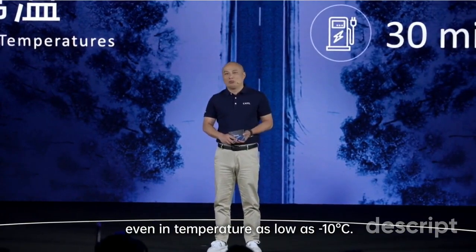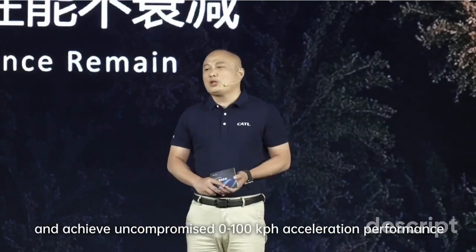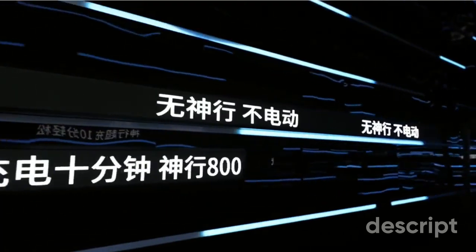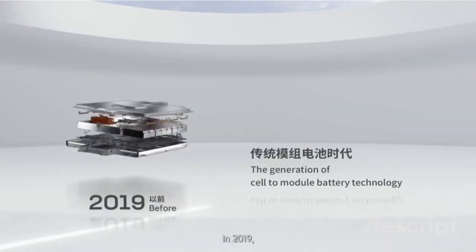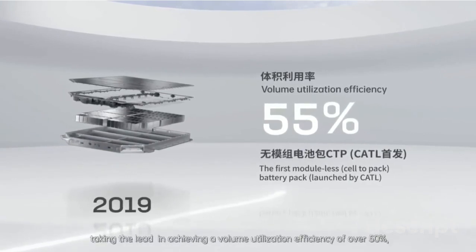The key highlight of the Shenxing super fast charging battery is its ability to support 4C charging, allowing it to reach an 80% charge in just 10 minutes. The 'C' in this context represents the charging multiplier of the battery, signifying its charging speed relative to its capacity. CATL is no stranger to battery innovations.